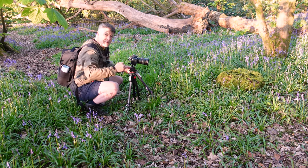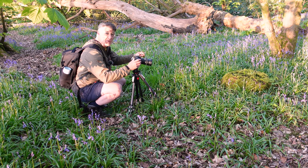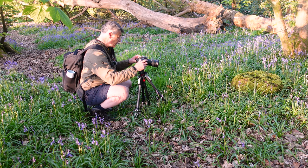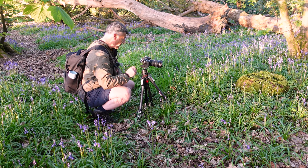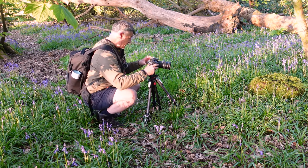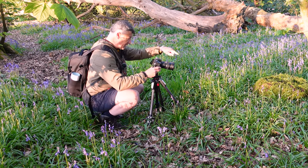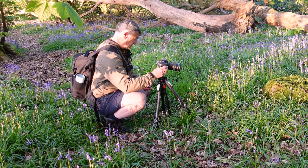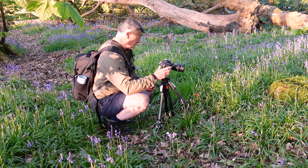We've got some of that early morning sunlight now beginning to illuminate the woodland floor. Going for an intimate shot here, I've got the 24-70mm lens on, zoomed in at about 36mm, focusing on this bluebell front here. ISO 100, f8, one-fifth of a second.